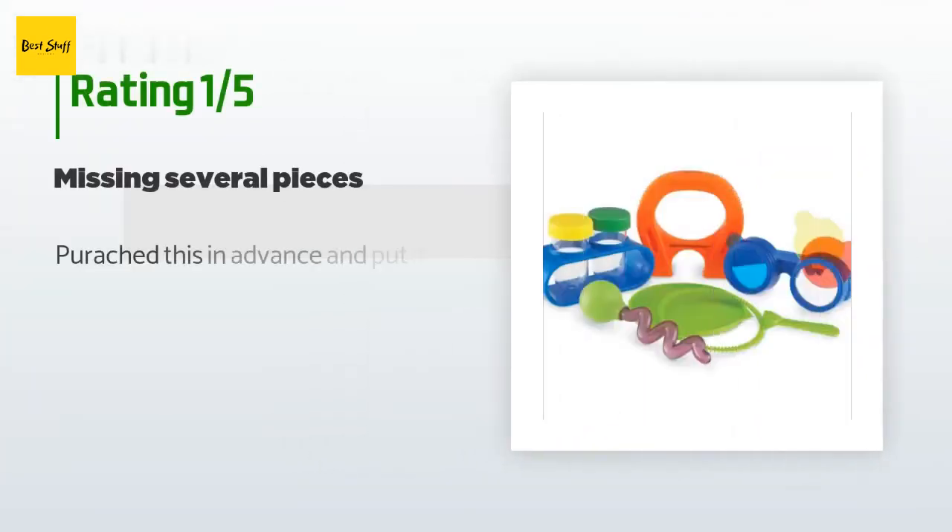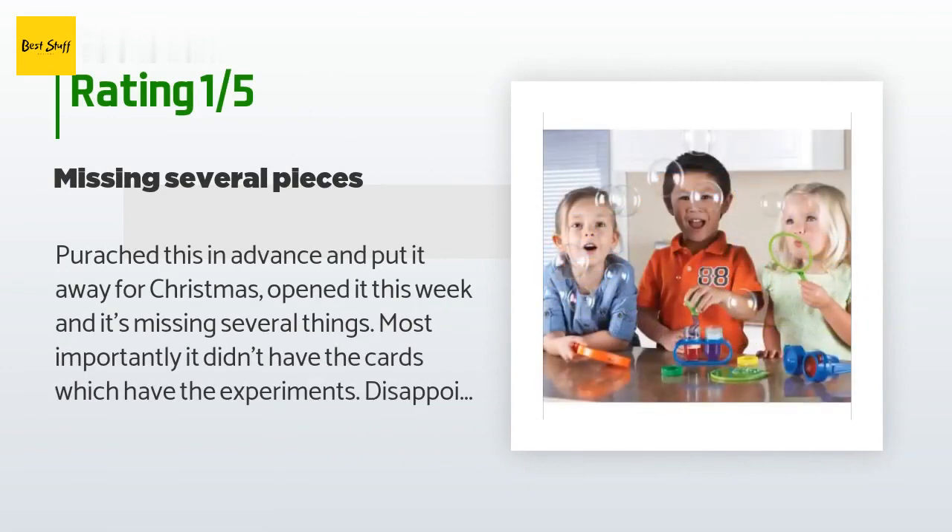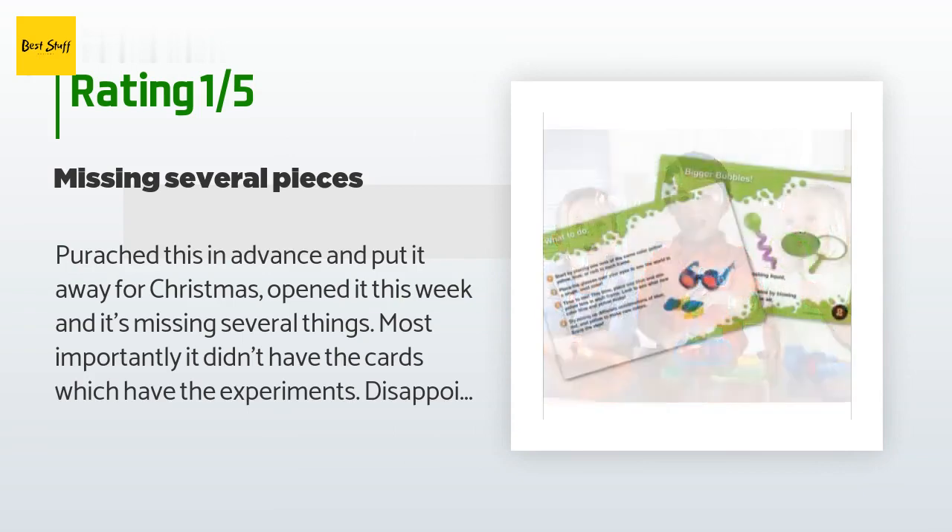An unhappy customer said: I bought this in advance and put it away for Christmas. When I opened it this week, it was missing several things — most importantly it didn't have the cards which have the experiments. Disappointed for my little guy.